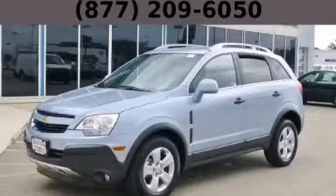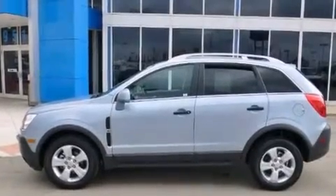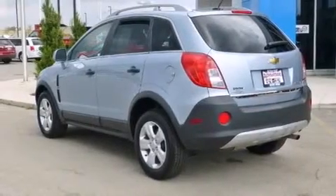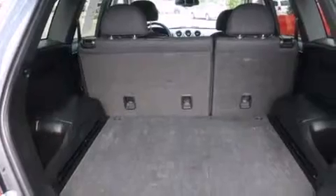This is a 2014 Chevrolet Captiva. It features a 2.4-liter four-cylinder engine and an automatic transmission. Its top features include a navigation system, XM satellite radio, skid plates, direct injection, and traction control and stability control systems.